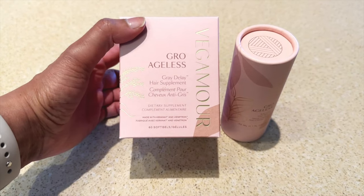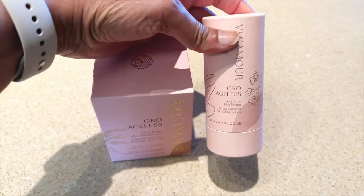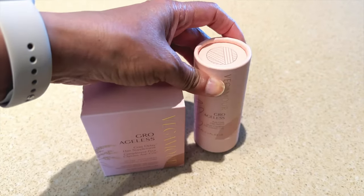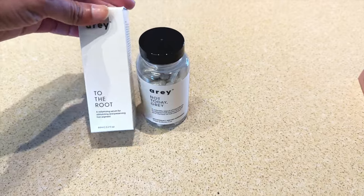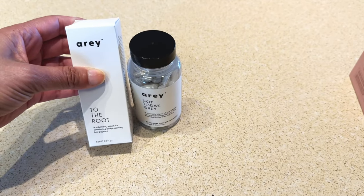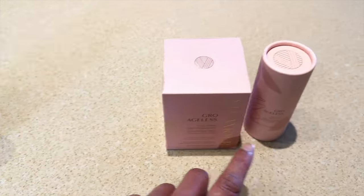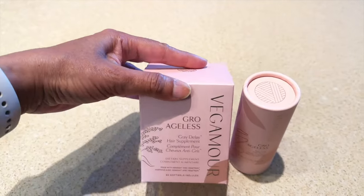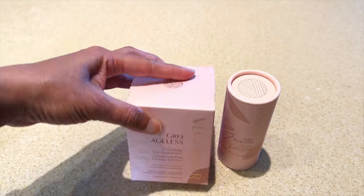I was also sent something similar from Vegamore — they have their Grow Ageless line, which includes a supplement, a serum, and a shampoo and conditioner on their website. I've already started using the Array product since it was sent first, so I'm going to try it for maybe two to three months, then switch to Vegamore and compare the two to see which I like better. I'll keep you guys updated on the results.